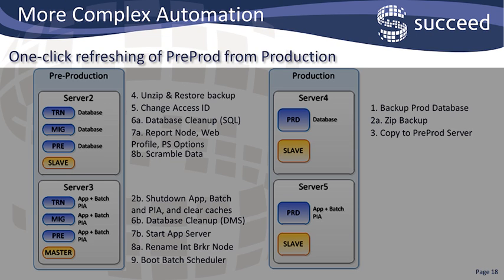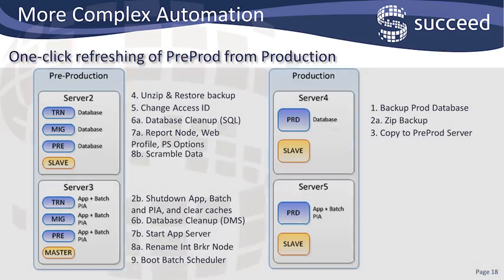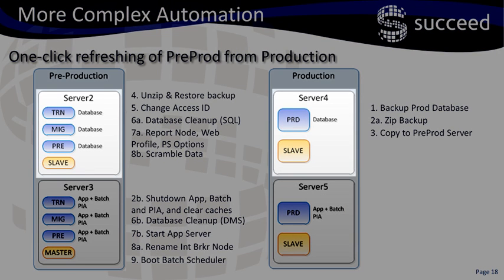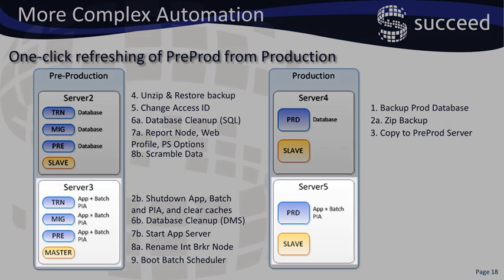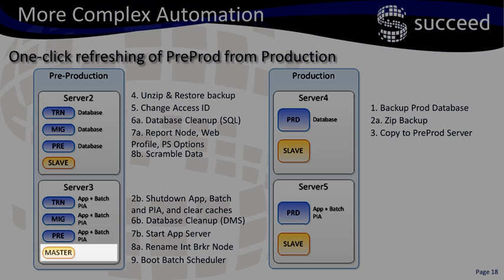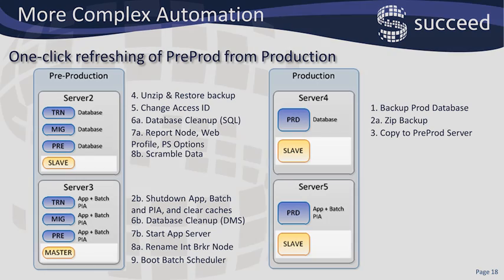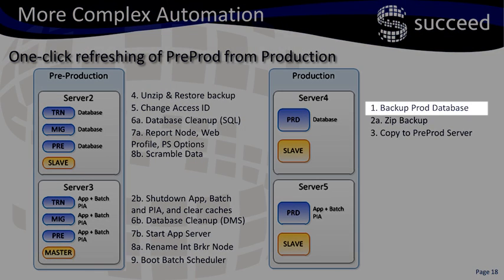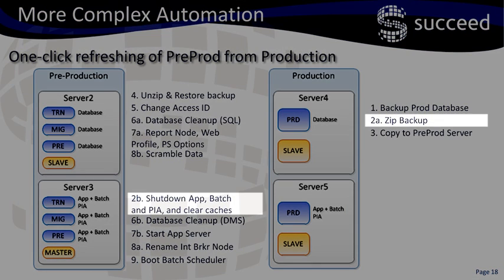This slide shows refreshing the pre-production database from production with a single click in Jenkins. On the right hand side we have our production servers, and on the left hand side we have our pre-production servers, so the database from production will be refreshed over the top of pre-production. The top two servers are our production and pre-production database servers, and the bottom two are the production and pre-production app and web servers. The blue components in the diagram are the PeopleSoft part of the setup. The Jenkins master sits on the pre-prod app and web server, and the master can fire off processes either on the master itself, or it can trigger processes on any of the slave machines. First, the master requests the production database server to back up the production database. Next, this backup is zipped on the production database server, but at the same time on the pre-prod app and web server, the app server, the batch server, and the PIA are all shut down and the cache is cleared.